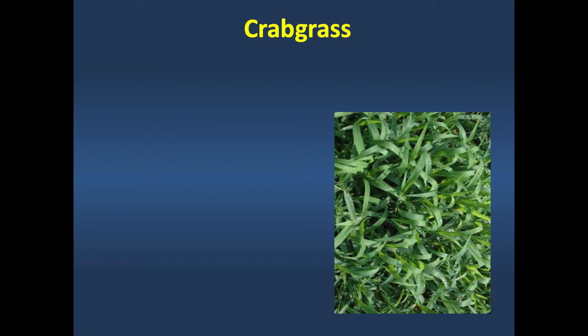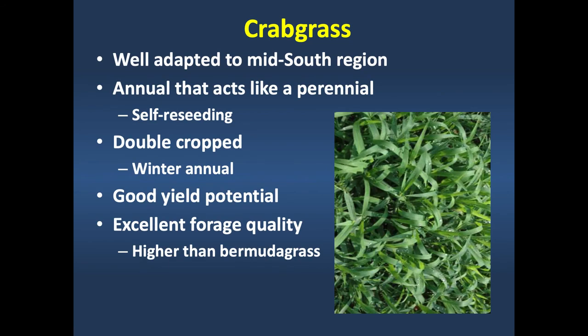Crabgrass is a summer annual grass well adapted to many transition-zone states. It acts like a perennial through prolific reseeding. We often think of it as a weed in row crops, but it can be a pretty decent summer forage in a grazing system. The nice thing about crabgrass is that it fills in—it finds a hole six inches wide in a thinning stand and fills those gaps in. We saw this in action today where crabgrass had come into a thinning perennial alfalfa and orchardgrass stand. It can be a nice component of a grazing system, especially if your pasture is thinning.